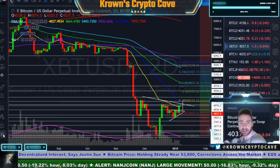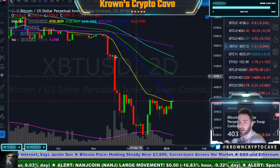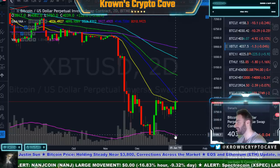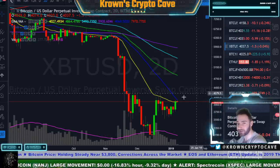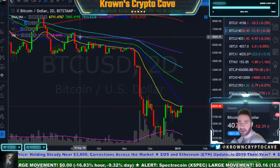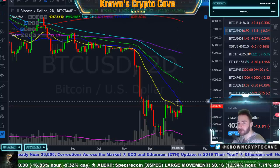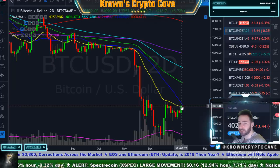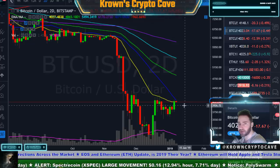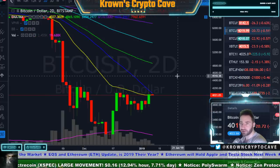Bitcoin has done something new that it hasn't done since November of last year when it was above 6,300 — it has actually closed above the yellow 21 exponential moving average. This is a big deal to me, though the volume is extremely low, which doesn't look good. When you get the two-day death cross — the green 55 crossing below the purple 200 — that starts to get a little undone if and when Bitcoin gets above the 21 EMA and starts closing back above it. We have closed one candle above it, but have not both opened and closed one above it yet.